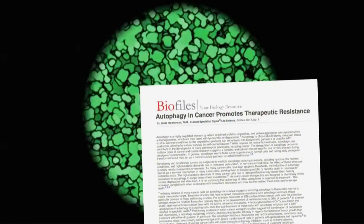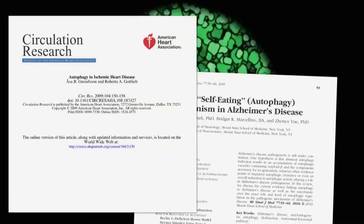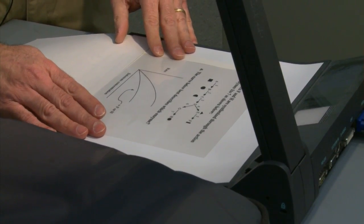Almost every month there's a new connection being discovered between autophagy and some aspect of human health and disease — cancer, some types of neurodegeneration, diabetes, heart disease, liver disease, various muscle diseases, you name it. That means we have to really understand it if we want to be able to manipulate it for therapeutic purposes.